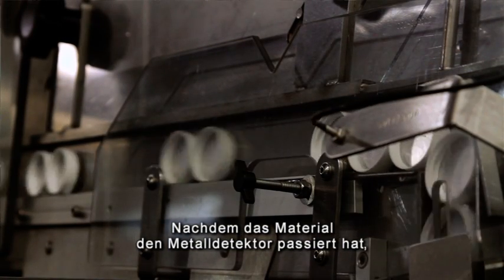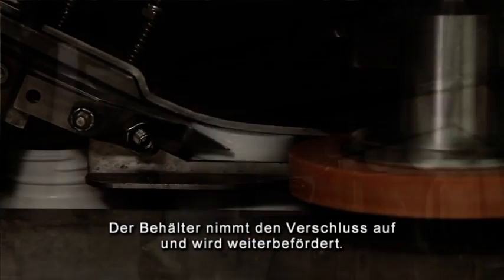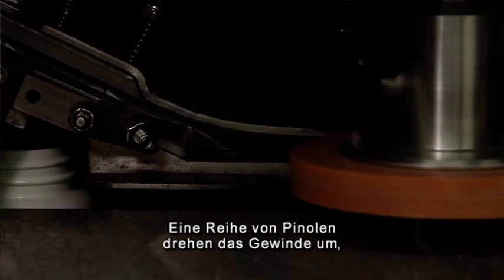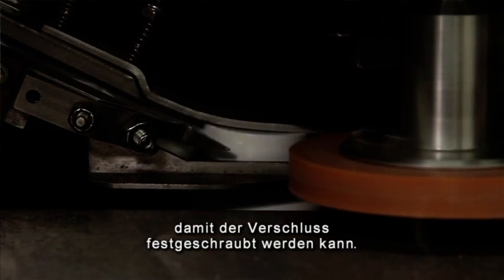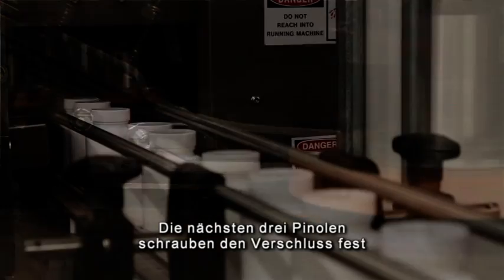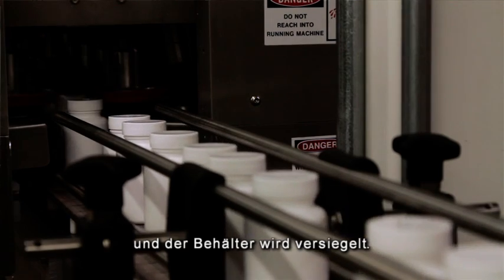After the material has passed through the metal detector, the next step is to add the lid to the container. The lid is picked up by the container as it goes down the line and then a set of quills reverse the thread so that everything's aligned for proper tightening of the lid. The next three sets of quills then tighten the lid down on the container so we now have a sealed container.